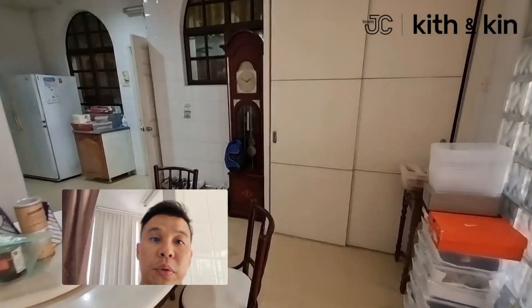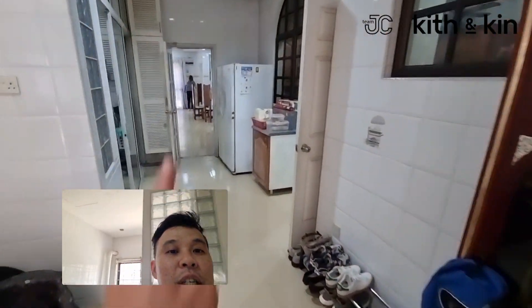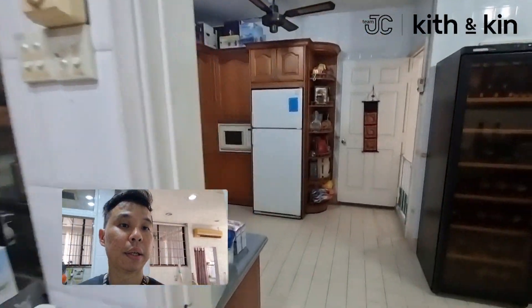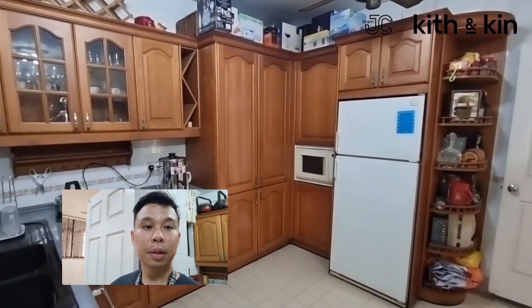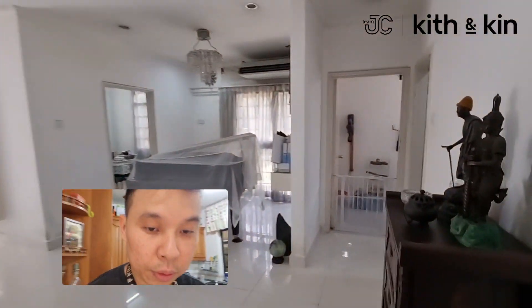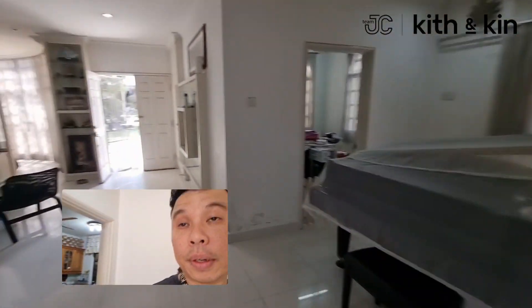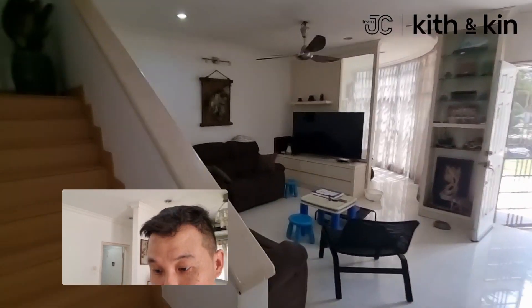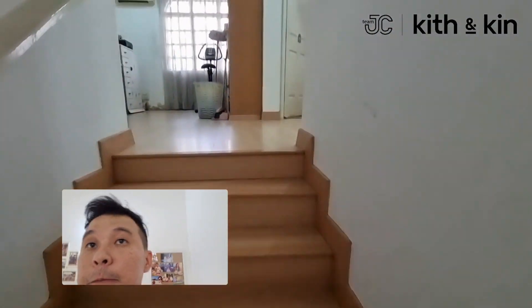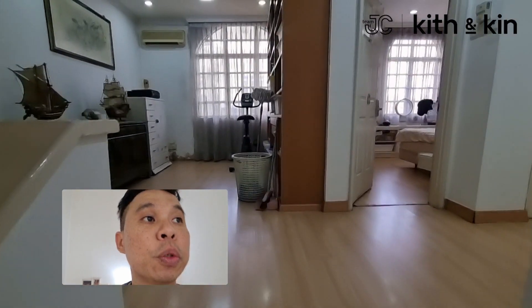Let's move on to the first floor. There's a connecting room and a connecting door towards the side. Not bad, this kitchen. Let's go up — there's the living room here. Going up the stairs — remember, this house has five rooms and five bathrooms, with three rooms and three bathrooms on the top floor.